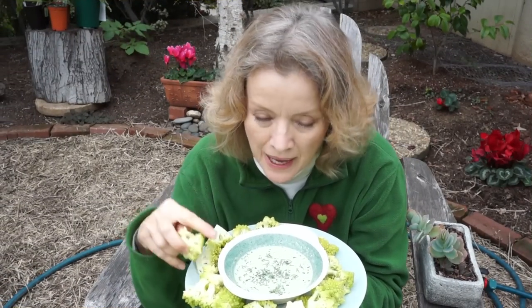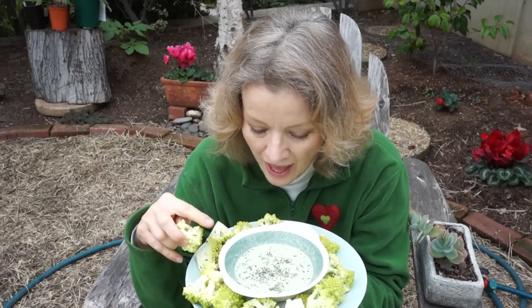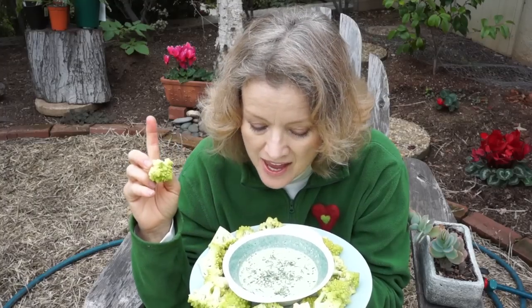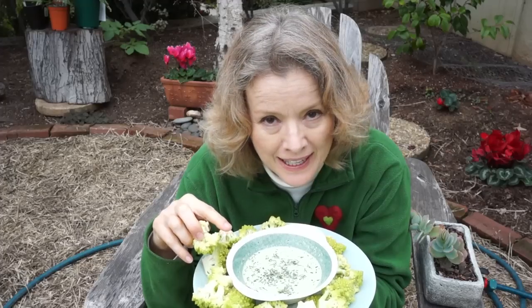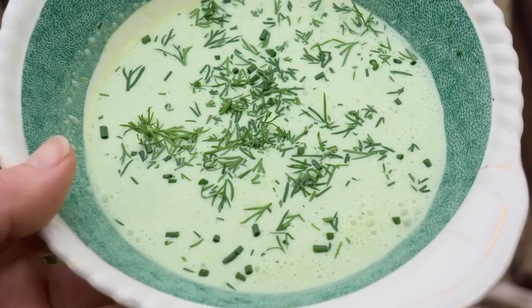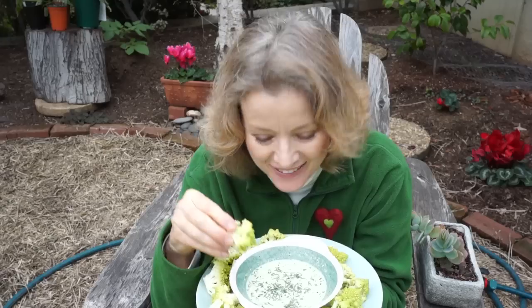I'll call this St. Patrick's Day dip. I blended a leaf of kale — green kale — into fresh goat yogurt, a tablespoon of mayonnaise, a splash of orange juice from an orange from my tree, and chopped dill and chopped chive. Let's check it out.